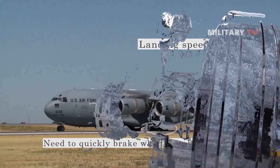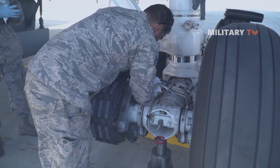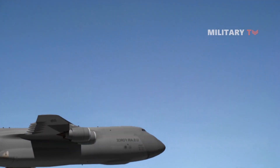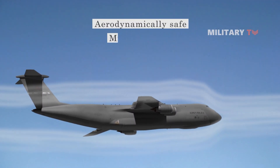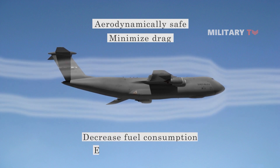But the question is, how exactly do an airplane's brakes work? The design of an airplane was meant to make it aerodynamically safe and able to minimize drag as much as it can in order to decrease fuel consumption and enhance performance.